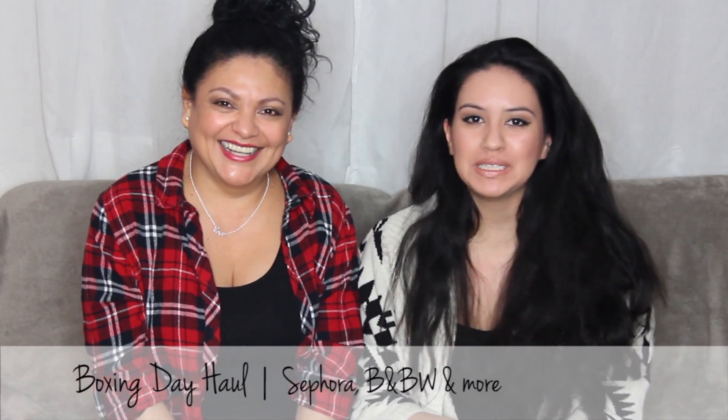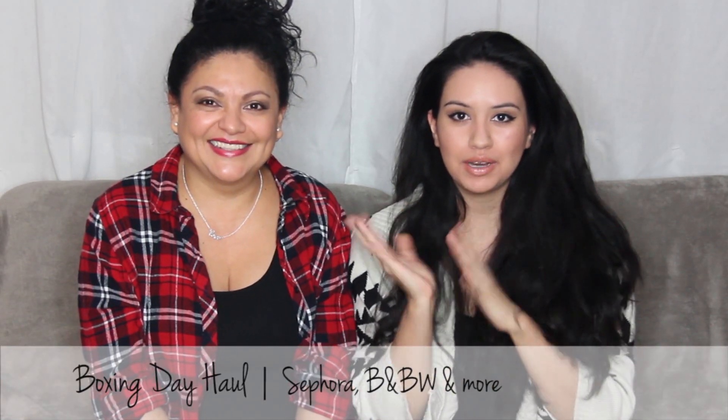Hi, you're watching Alexa from Stealing Beauty and in today's video I'm going to do a Boxing Day haul with yours truly, mama. If you celebrated the holidays, we hope you got stuffed and got lots of presents and are healthy and happy and all that kind of good stuff.